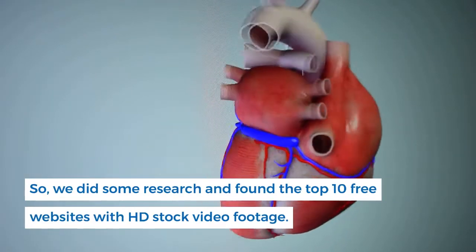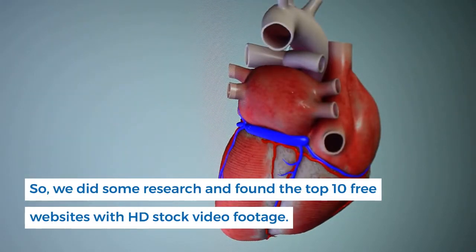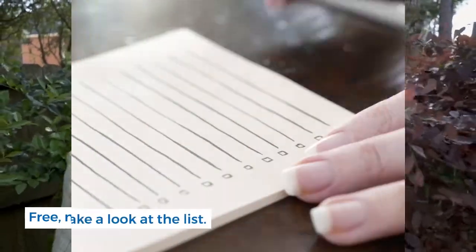We did some research and found the top free websites with HD stock video footage — free, not royalty-free. Let's take a look at the list.